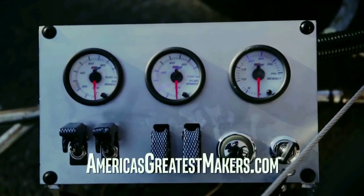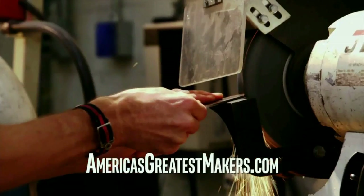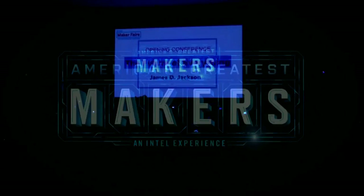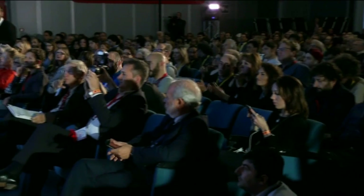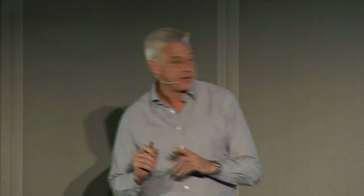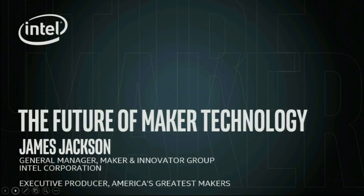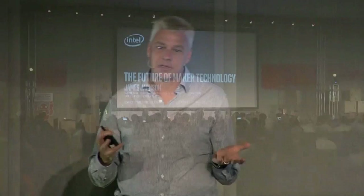With tech like this at your fingertips, think of what you could make or how much better you could make it. The video we just saw was about a television show that we produced in America called America's Greatest Makers.